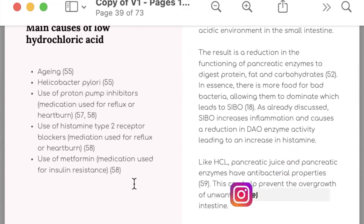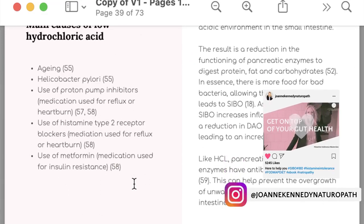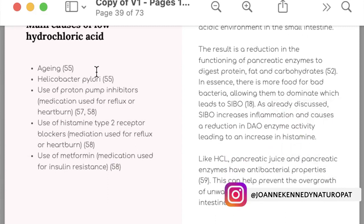Some of the main causes of low hydrochloric acid include aging, stress, Helicobacter pylori, the use of proton pump inhibitors, or the use of histamine 2 receptor blockers. Medications like metformin, which is used for insulin resistance, can also reduce your hydrochloric acid.